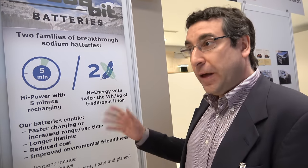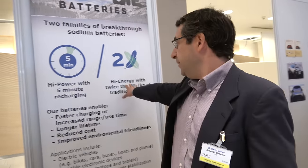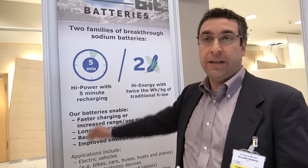So the high energy version means it's more compact? It's much lighter, yes. Lighter and more compact? Well, it depends on your application — it has about the same volume density as lithium-ion. So it's going to go in smartphones and cars and everything? Yes, that's the plan.